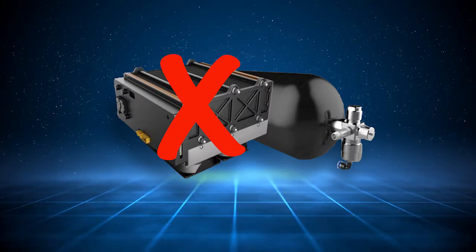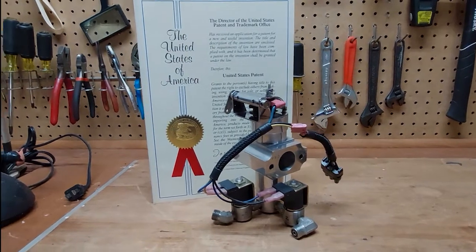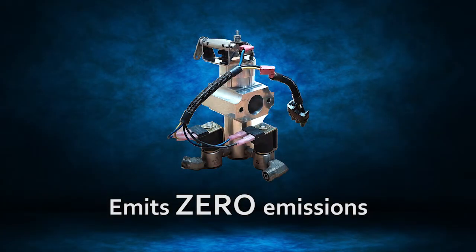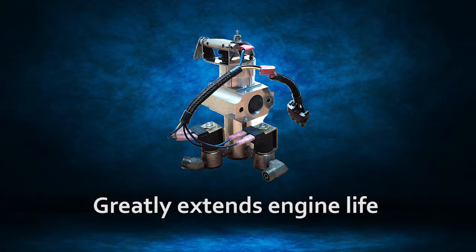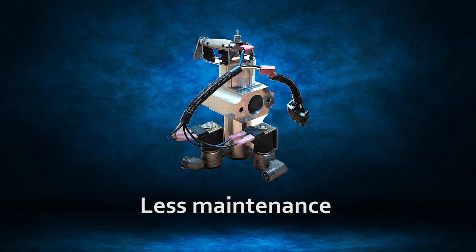I want to repeat that: no fuel cell is needed. Our patented mixing block emits zero emissions, allowing it to operate safely indoors. It offers better fuel efficiency with the exact mix of gas and air, no over-gassing, and greatly extends engine life due to no carbon buildup. It virtually eliminates the need for any maintenance, unlike gasoline power generators.